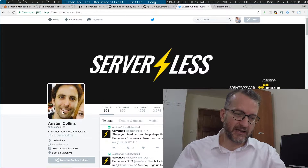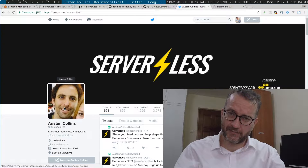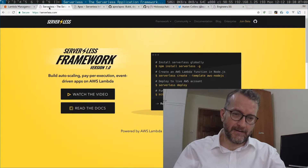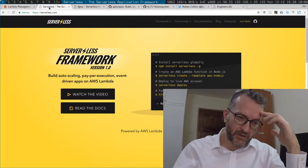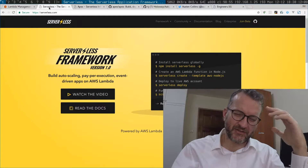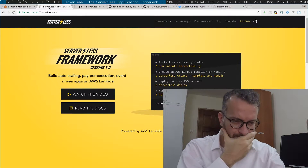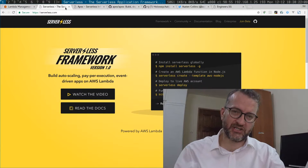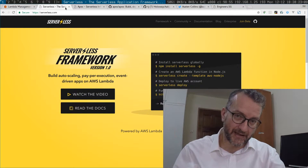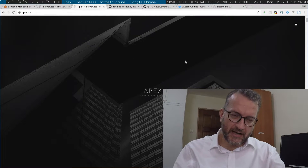This guy Austin Collins is behind it. I think he mentioned they recently got a round of funding and I did try it out and I'll give you a little demo. I like it because it allows you to manage lots of JavaScript Lambda functions in one place. It seems quite polished and it's got some backing and funding.